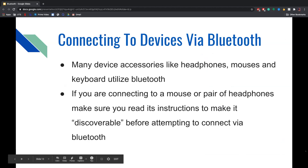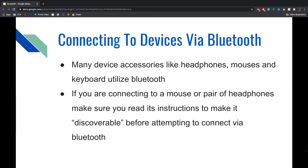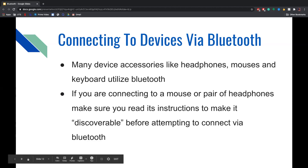To connect to devices via Bluetooth, you can use many device accessories such as headphones, mice, and keyboards utilizing Bluetooth. If you are connecting to a mouse or pair of headphones, make sure you read its instructions to make it discoverable before attempting to connect. It's important to make sure the device will actually show up in the menu when selecting a device, so follow the instructions given with the accessory.